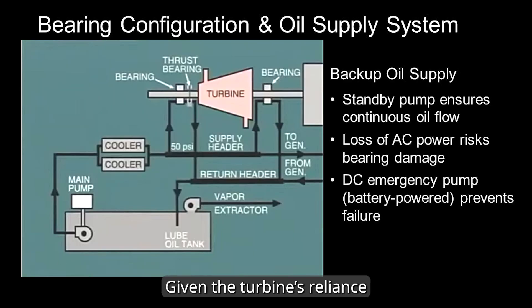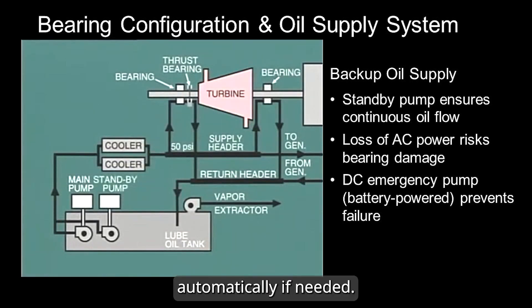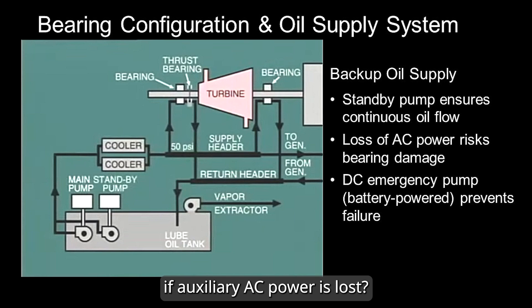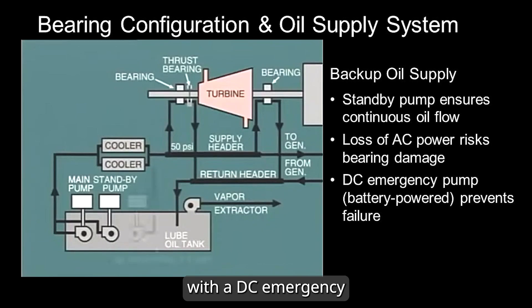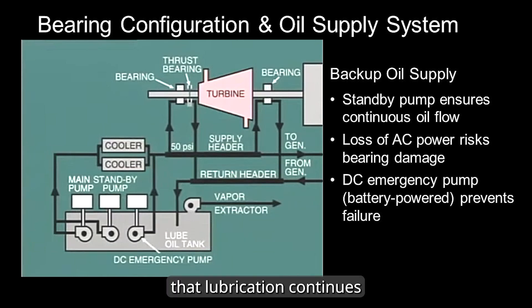Given the turbine's reliance on a continuous oil supply, a standby pump is always on standby, ready to activate automatically if needed. But what happens if auxiliary AC power is lost? Imagine a turbine trip in a facility without backup station power — without oil circulation, the bearings could suffer severe damage as the machine coasts down. To prevent this, many turbines are equipped with a DC emergency oil pump powered by batteries. This backup pump ensures that lubrication continues even during power failure, protecting critical components and preventing costly damage.